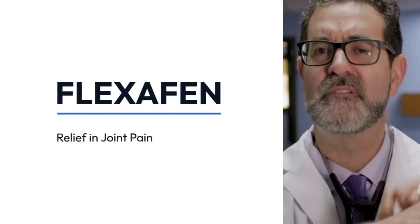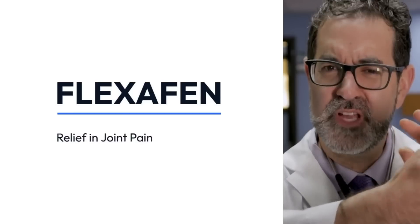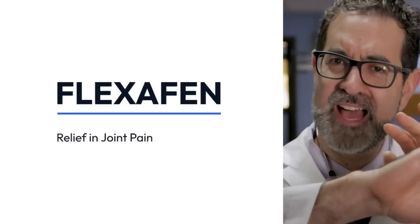Flexofen is a unique blend of powerful, time-tested nutrients that work wonders for your joints. As we age, our bodies could use some extra support. The collagen and synovial fluid that keep our joints healthy tend to decrease, which can lead to discomfort, stiffness, and restricted movements. But Flexofen is designed to provide that support, formulated to target the root causes of occasional joint issues, offering a solution that goes beyond the surface.